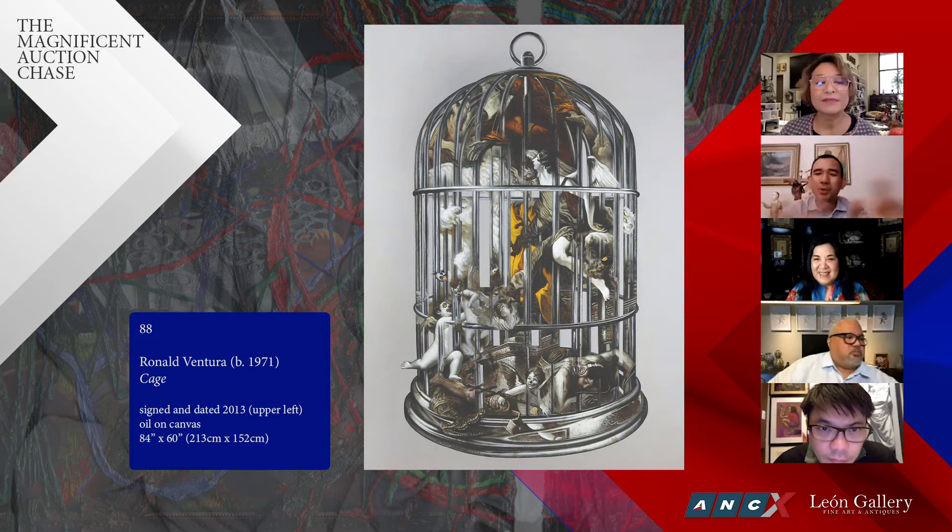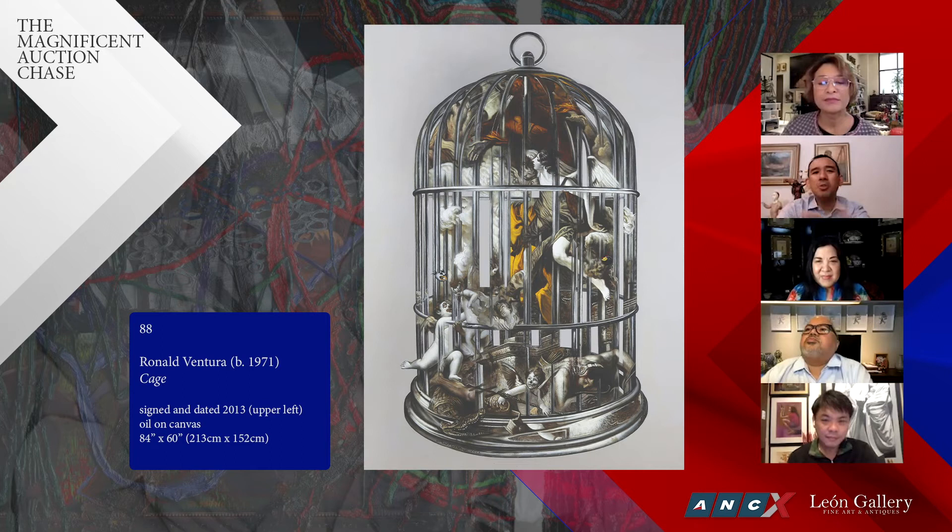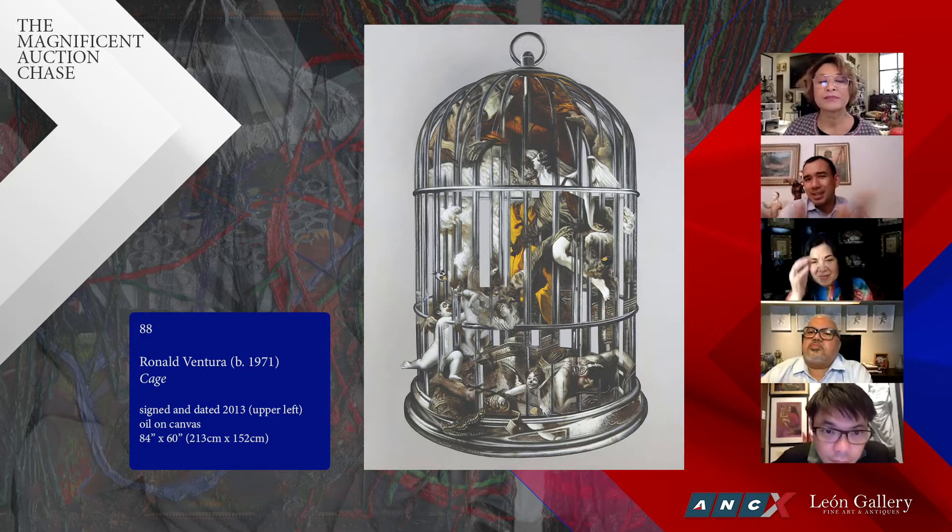Let's go to the next one. It's a Ronald Ventura cage work. You really see the Ventura — I always love Ventura. He's very skilled, an excellently skilled artist who can paint practically anything, but what sets him apart from many others is also the content of his work. There are so many meanings inside this cage. The title is 'Cage' or 'Cages and Void' — it was exhibited in that exhibition.